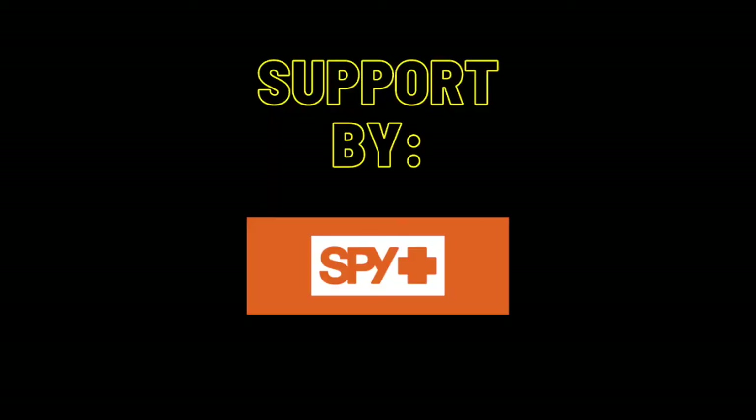Hey, what's up senders! We are back with another product from Spy. Thank you so much to Spy for supporting this channel and sending some sick products. They have just released a brand new product called Happy Boost.